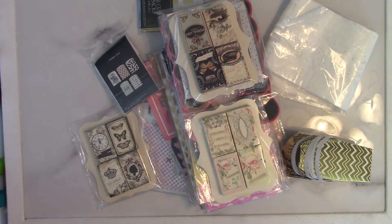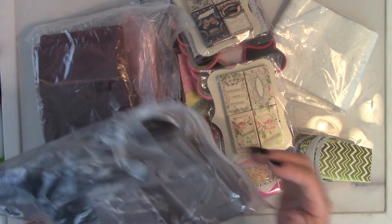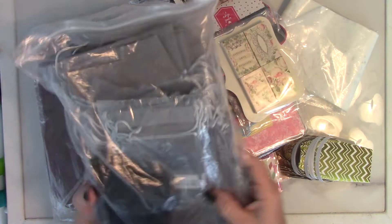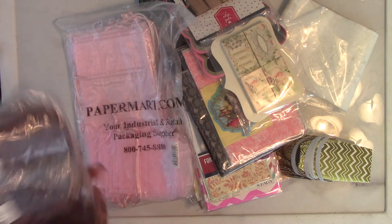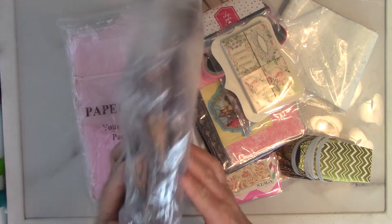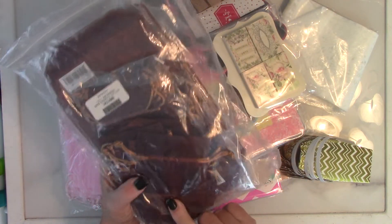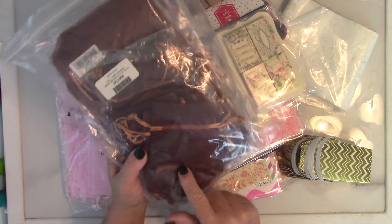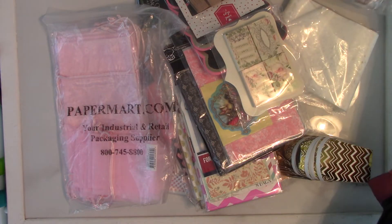So what we've got here is packaging supplies for doing swaps. I have got all of these organza bags — I have them in gray, and there's a ton in here. I have it in this larger size right here, and then there's also a smaller size, and then I also have some black velvet bags. And then I have it in this copper color — there's quite a lot in here, these copper bags and the smaller ones. They're all organza — so if you do vintage swaps this is a good color to use.